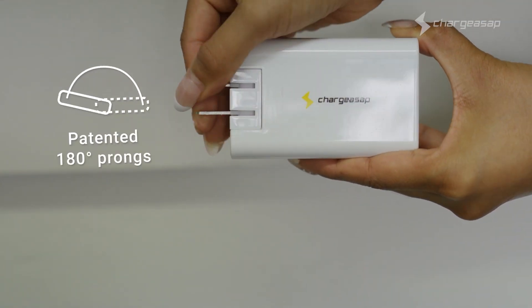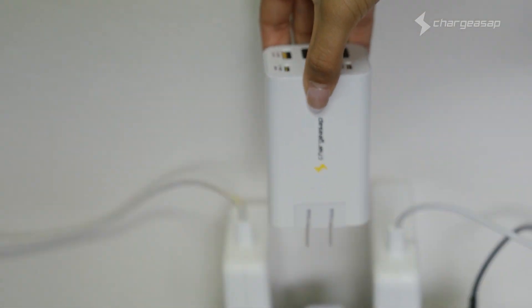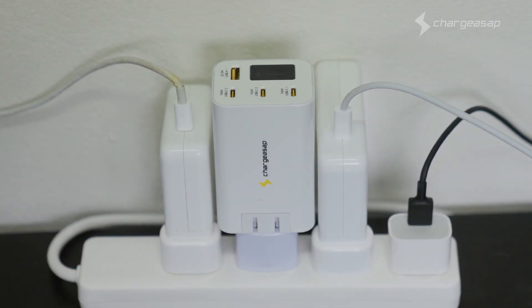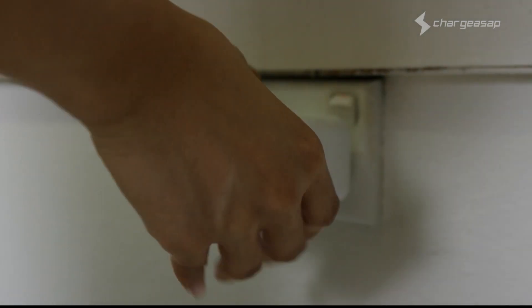Zeus features our patented 180 degree foldable prongs, allowing you to fit the charger into any of those tight spaces on the floor or the wall.